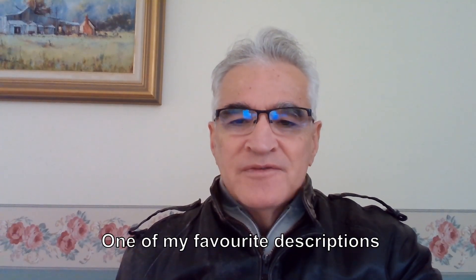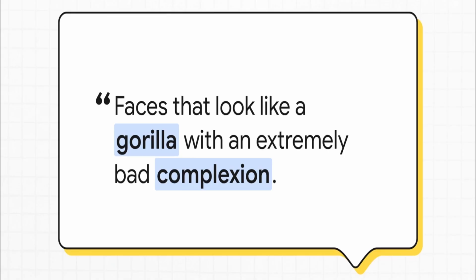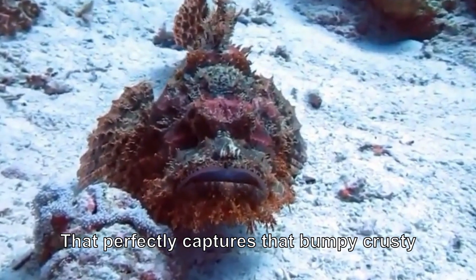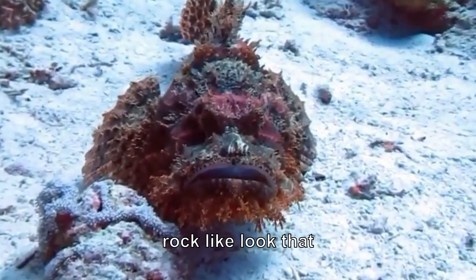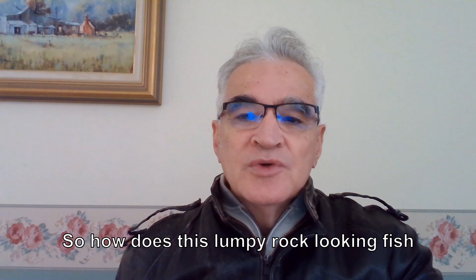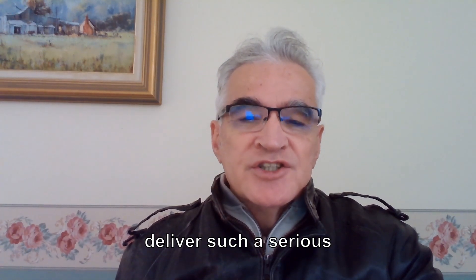One of my favourite descriptions of this fish is that it has a face that looks like a gorilla with a really bad complexion. That perfectly captures that bumpy, crusty, rock-like look that makes it so hard to spot. So how does this lumpy, rock-looking fish deliver such a serious threat?